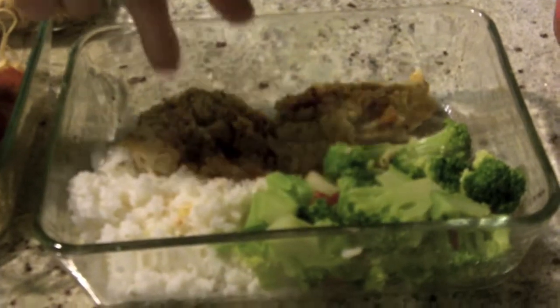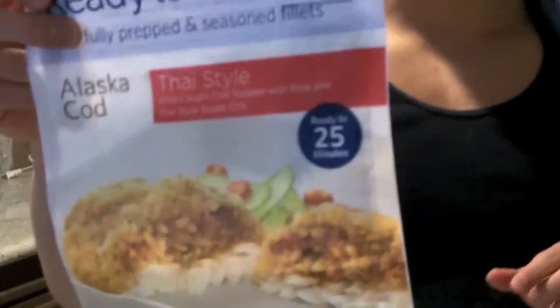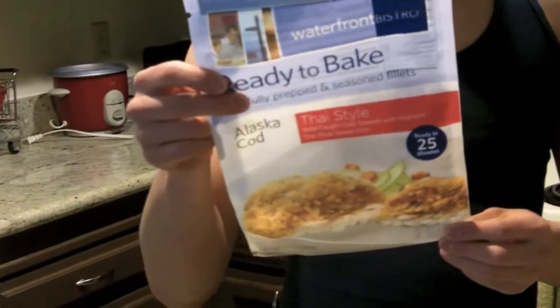Right here you can see some fish — this is the Alaska cod Thai style, a little bit spicy. One piece is 260 calories, 11 grams of fat, but you get a lot of the healthier fats. The sodium is a little bit high, cholesterol is very low, and you're getting an exactly one-to-one protein to carb ratio — 21 grams of protein, 21 grams of carbs. So that's really good.